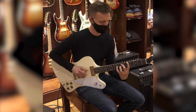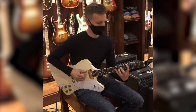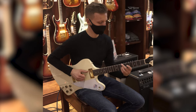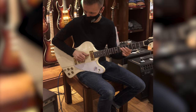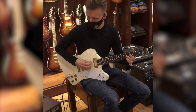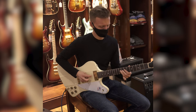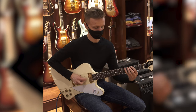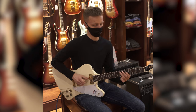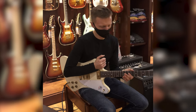It's awesome. Let's see how it sounds plugged in.